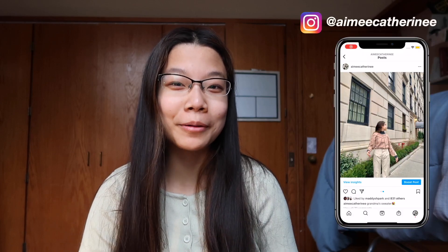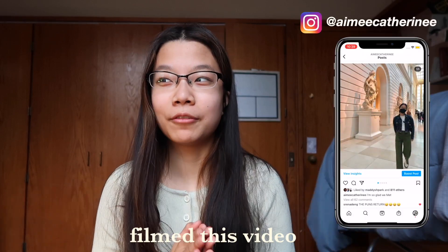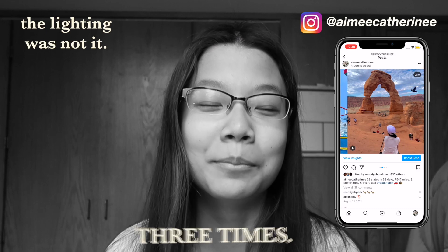Hey guys, it's Amy. Welcome back to my channel. I've literally filmed this video three times, and here we are again. In today's video we're doing a clothing haul.